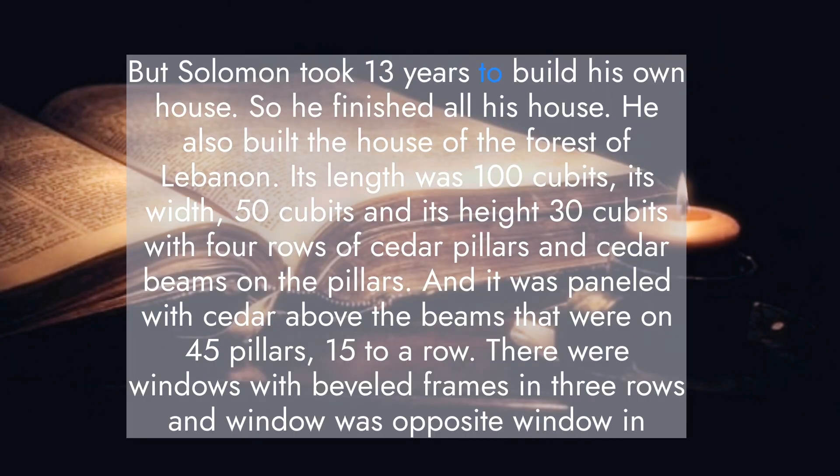Solomon took 13 years to build his own house, so he finished all his house. He also built the house of the Forest of Lebanon. Its length was 100 cubits, its width 50 cubits, and its height 30 cubits, with four rows of cedar pillars and cedar beams on the pillars. It was paneled with cedar above the beams that were on 45 pillars, 15 to a row.